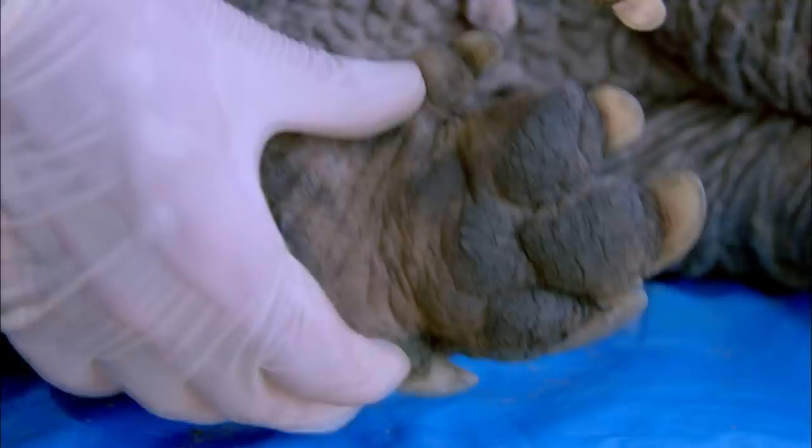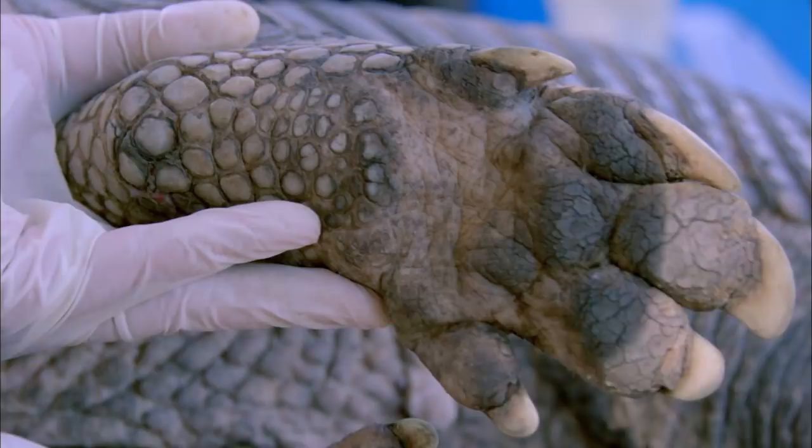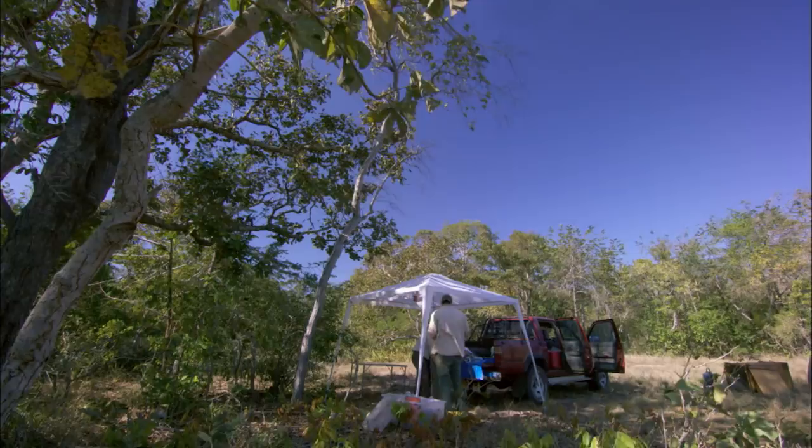Her back feet are shovel-shaped and so efficient that big though she is, she can disappear below ground in less than 20 minutes.